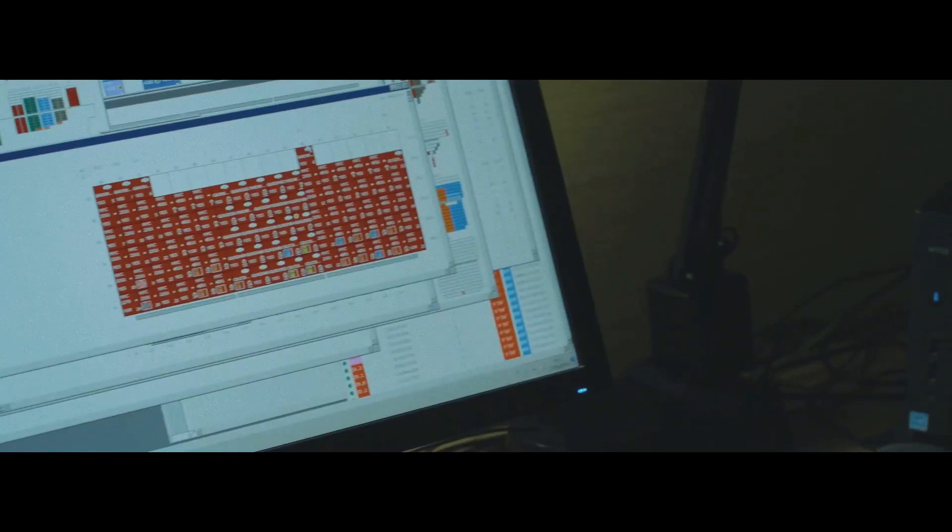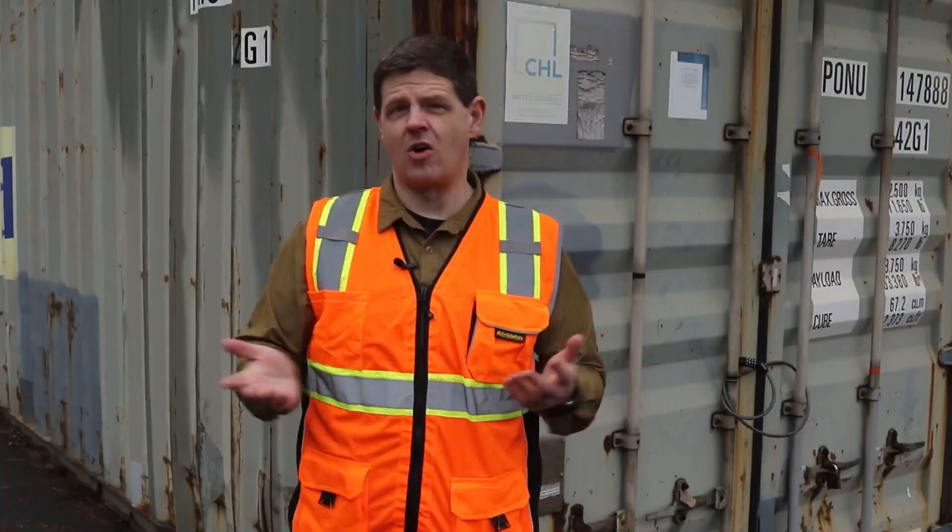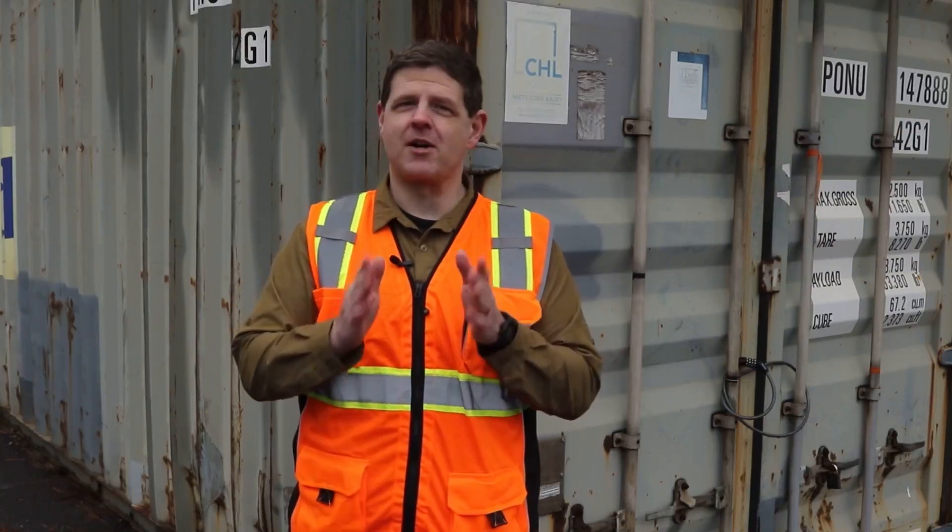Cisco Ultra-Reliable Wireless Backhaul has APIs to integrate into all of the common terminal operating systems out there, plus many other big-picture management tools in other industries. But if you want to keep a close eye on the wireless backhaul itself, for that we have FM Monitor.